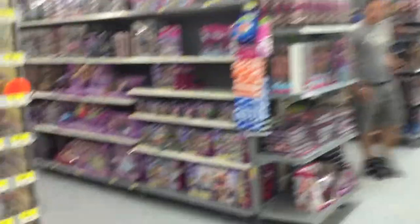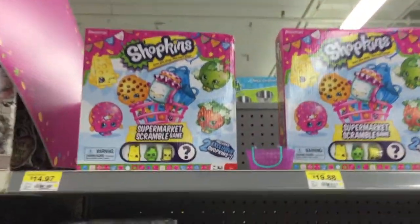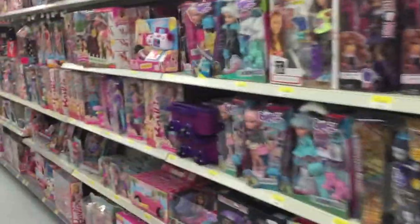Hi guys, so here we are at the toy section and let's see what we got. We got lots of stuff here. Here's our Shopkins section. We got something called Fashion Spree. This game here, Supermarket Scramble Game. Littlest Pet Shop. Monster High. Look at all this. Barbie.